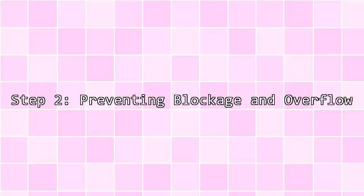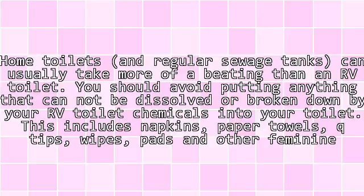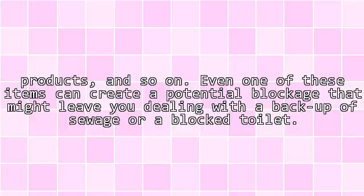Step 2: Preventing Blockage and Overflow. Home toilets and regular sewage tanks can usually take more of a beating than an RV toilet. You should avoid flushing anything that cannot be dissolved or broken down by your RV toilet chemicals. This includes napkins, paper towels, Q-tips, wipes, pads and other feminine products, and so on. Even one of these items can create a potential blockage that might leave you dealing with a backup of sewage or a blocked toilet.